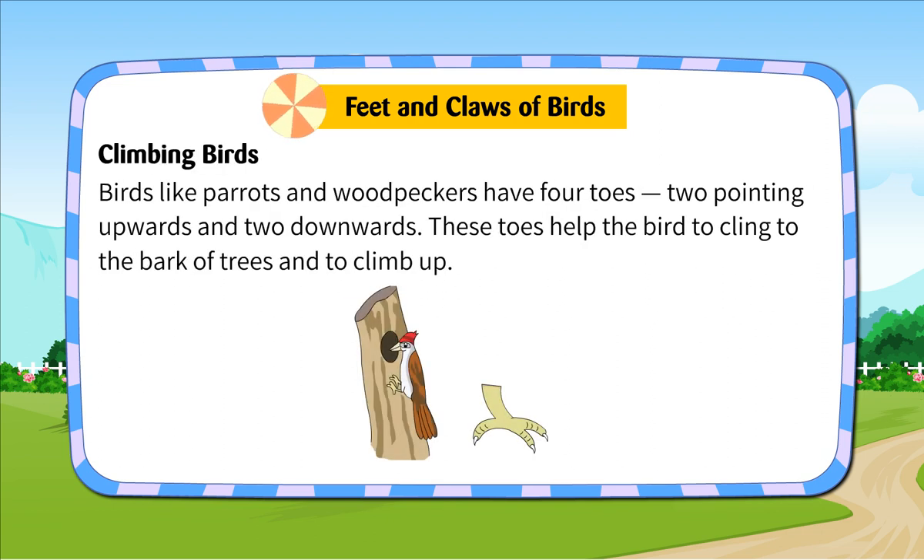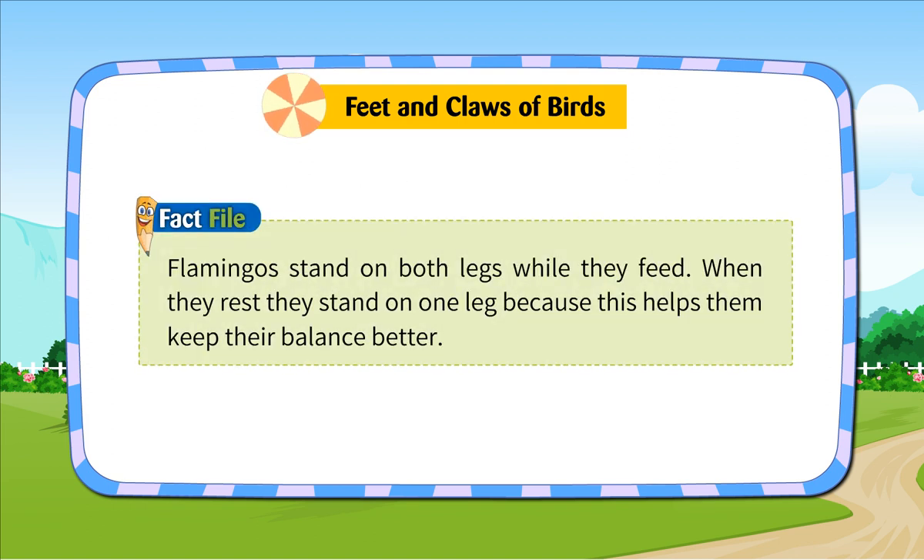Climbing Birds. Birds like parrots and woodpeckers have four toes — two pointing upwards and two downwards. These toes help the bird to cling to the bark of trees and to climb up. Fact File: Flamingos stand on both legs while they feed. When they rest, they stand on one leg because this helps them keep their balance better.